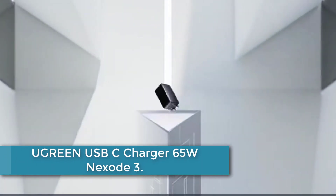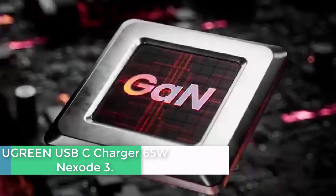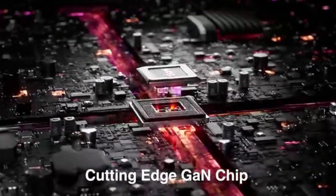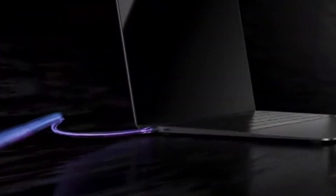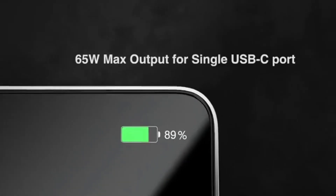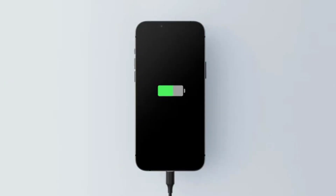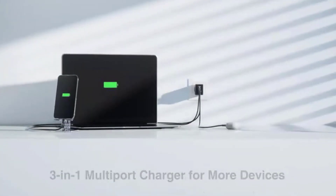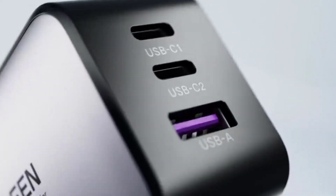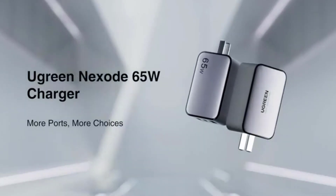At number 2: the Ugreen USB-C Charger 65W Nexode 3. This is a high-quality charger designed for various devices. It features three ports and utilizes GaN (Gallium Nitride) technology for faster charging. The compact and foldable design makes it convenient for travel and storage. This charger is compatible with a wide range of devices, including MacBook Pro or Air, Dell XPS laptops, iPhone 14, iPad Pro, Galaxy S23, Pixel 7, and even the Steam Deck gaming device. With its 65W power output, it can efficiently charge multiple devices simultaneously.